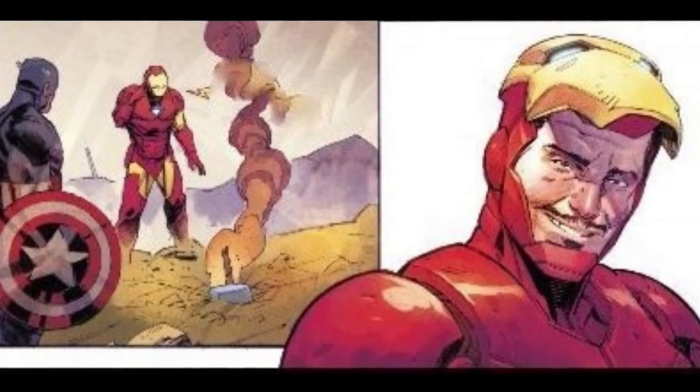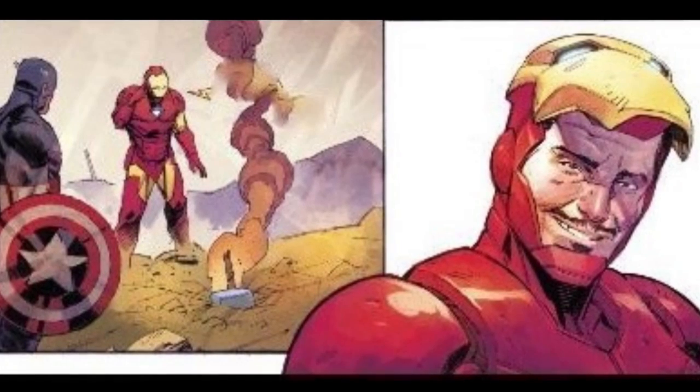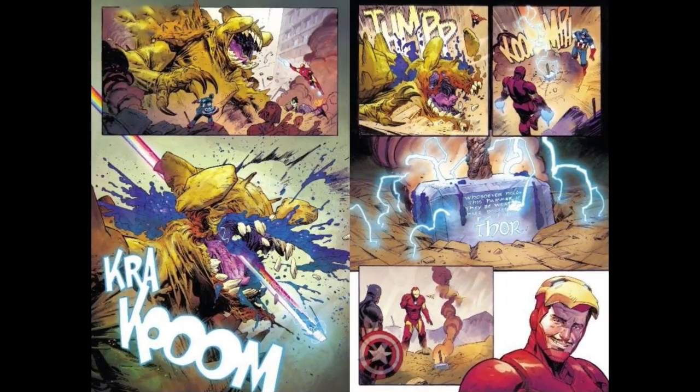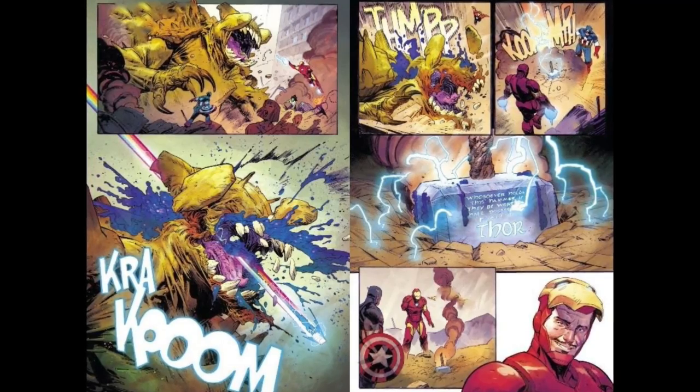There's no mistaking Mjolnir. Tony and Cap see the inscription on the hammer, and Stark wants to have a little fun by asking for a sharpie. Who has a sharpie on him when you're battling? Why would you have a sharpie? Does Tony have a Stark sharpie? Does Cap? I don't know, but somebody must have. You'll see later.